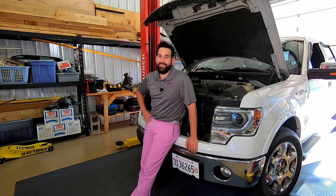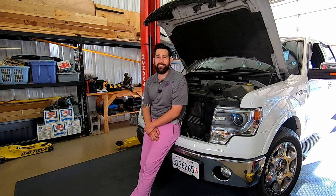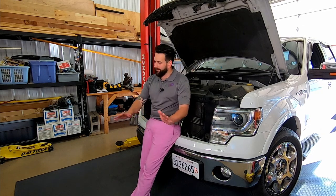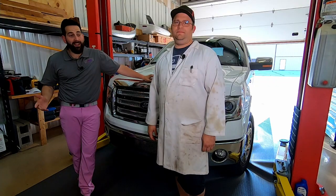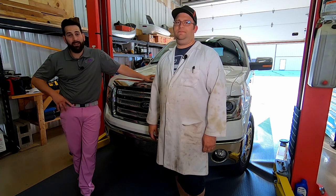Mike welcomes viewers back to the Hanger Hideout. Dr. Dills has volunteered them to do maintenance work on a Ford. Mike admits that, like many enthusiasts, he tends to push maintenance to the wayside in favor of projects — but maintenance is important. It keeps your car running better, makes it last longer, and cars are expensive.